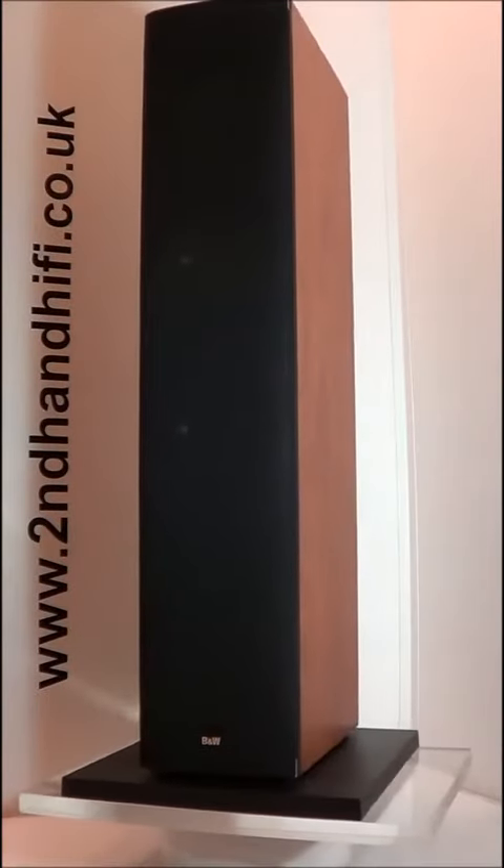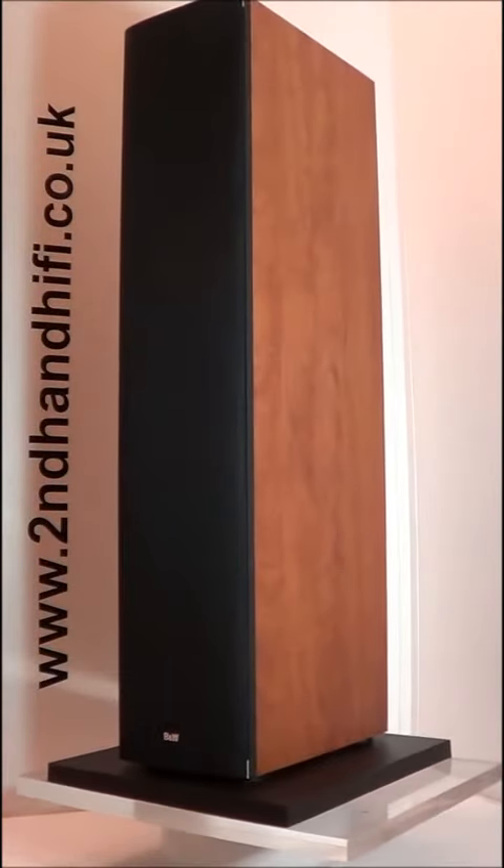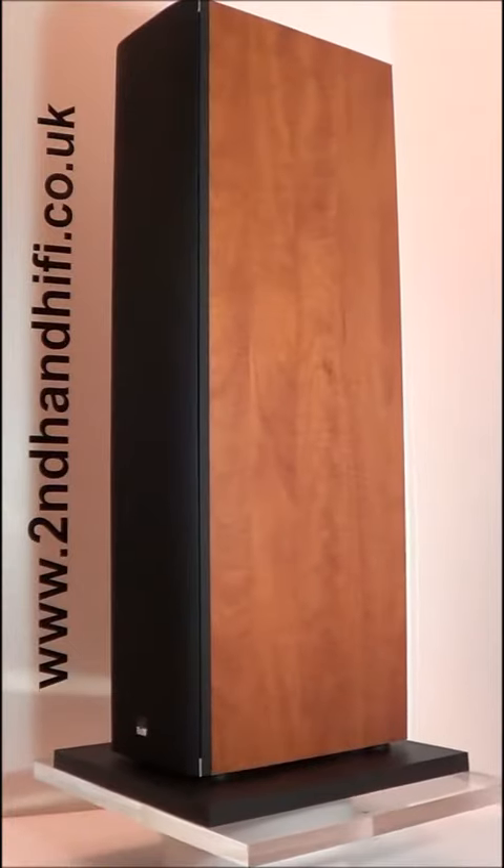Immaculate, like properly immaculate, so I only did one. Same with those castles, they are pristine, like new condition.